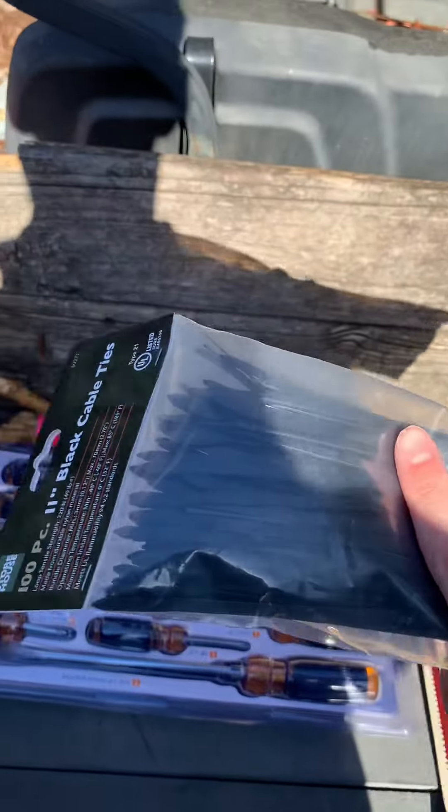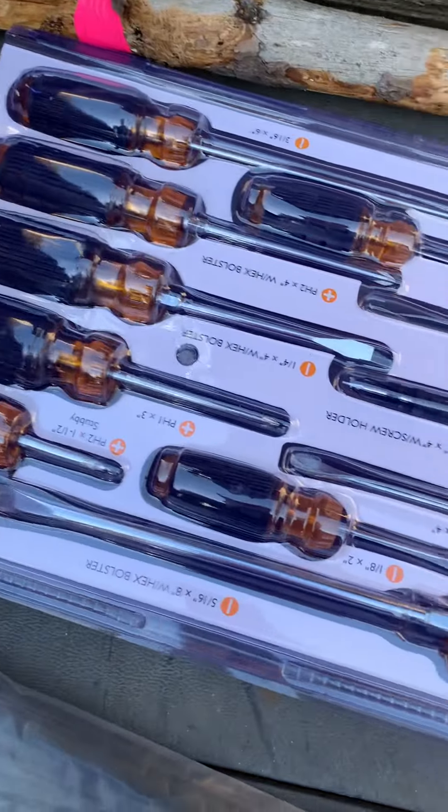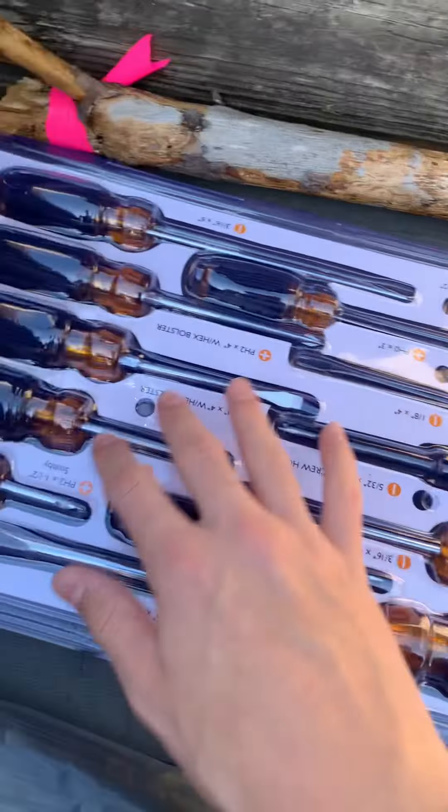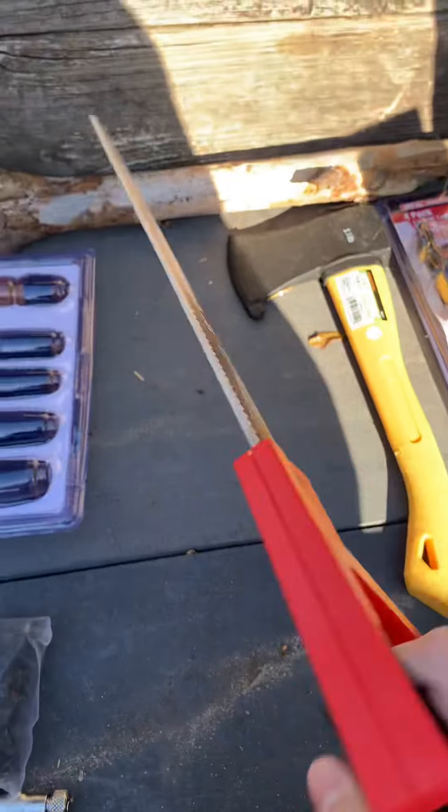I got 100 zip ties for about two dollars, which is pretty good. I also got all these screwdrivers for eight dollars — it came with all of these and I'll open them in just a minute. And then I got this saw.